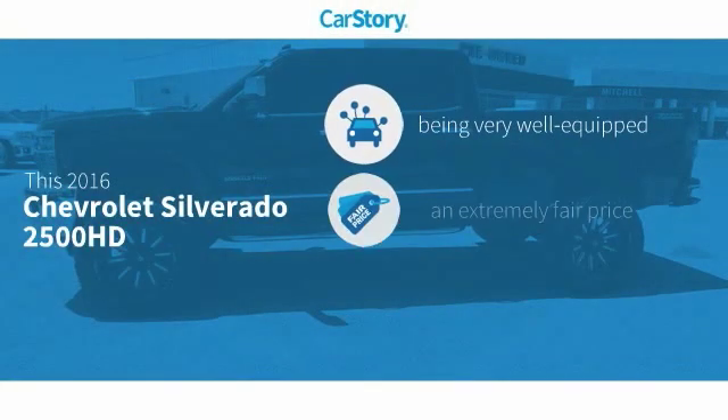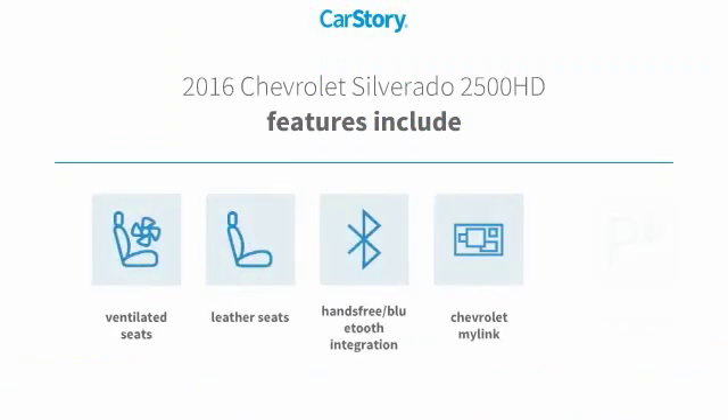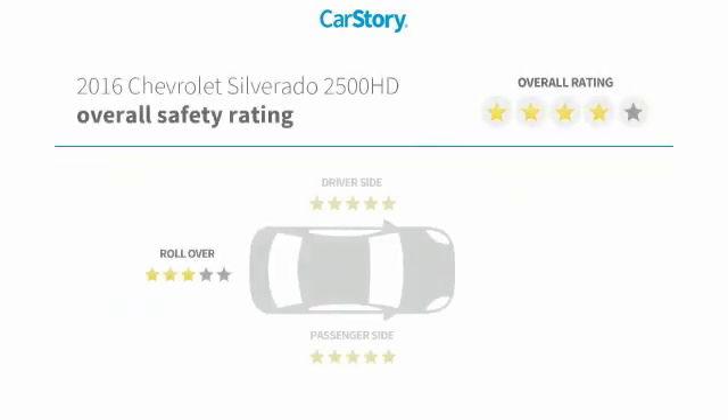Car Story Research indicates this vehicle as being well-equipped with popular features, at a fair price. Features also include parking assist system, leather seats, hands-free Bluetooth integration, and ventilated seats with these ratings.